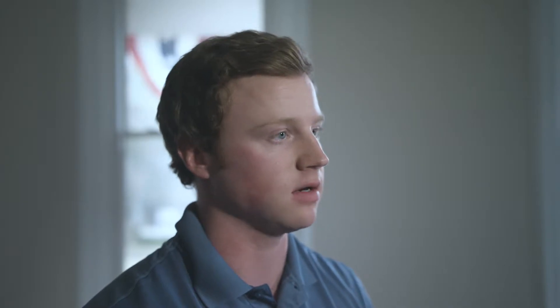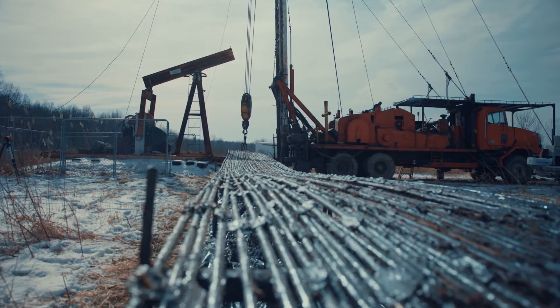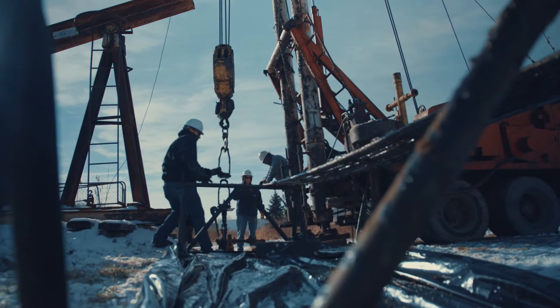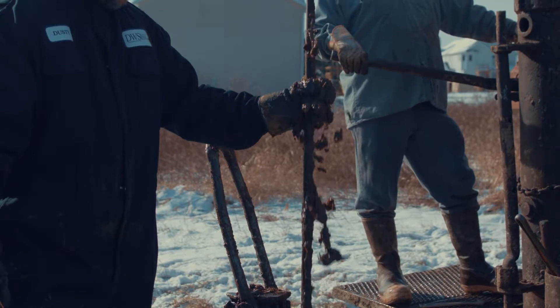Over the next few months, we treated the well two more times with 200 gallons down the backside, and there was no indication of paraffin accumulation on the rods. In February of 2017, we pulled the rods to document the condition. We had transformed this hard, sticky paraffin into a fluid-like material that was being pumped out of the pump.